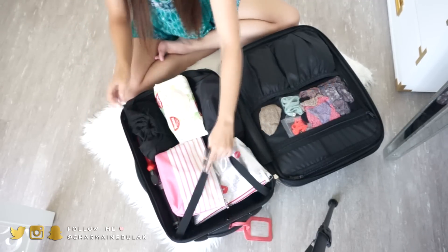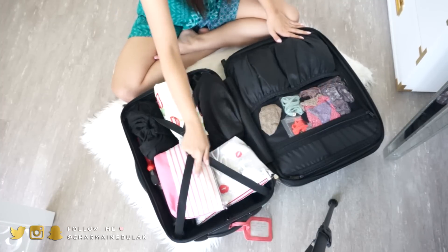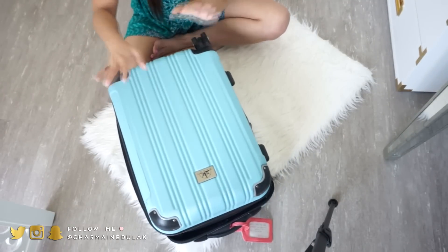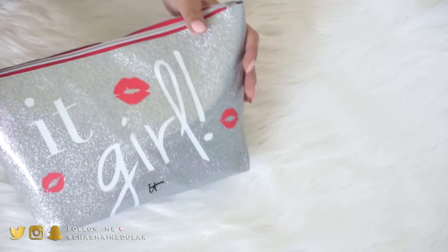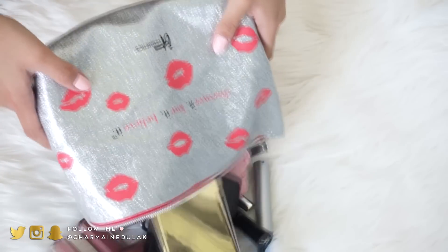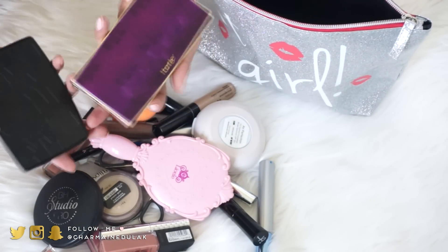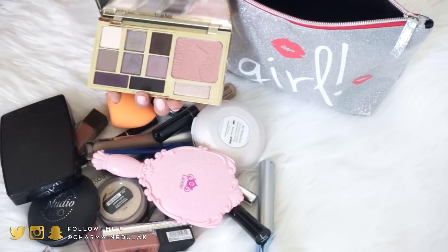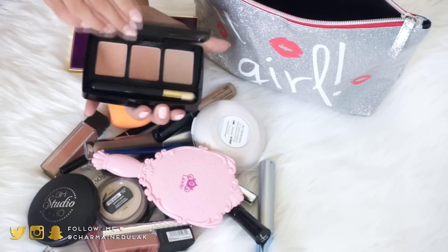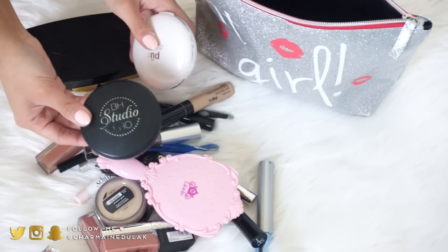That is it for my suitcase! Now I'll go through these bags. This is my makeup bag from the cosmetics line. I'm going to show you guys everything I'm bringing. I have two palettes — one from Tarte and Butter London, which has eyeshadow and a blush, and then a bronzer palette. I have my BH Studio Pro powder and my Pure Cosmetics Air Perfection cushion foundation — I love it so much, I'm in the color Medium.